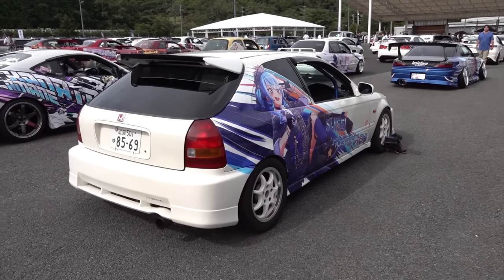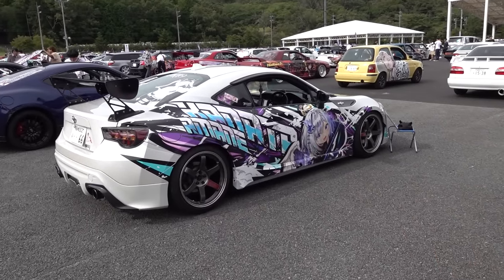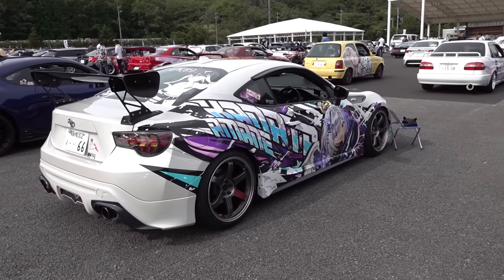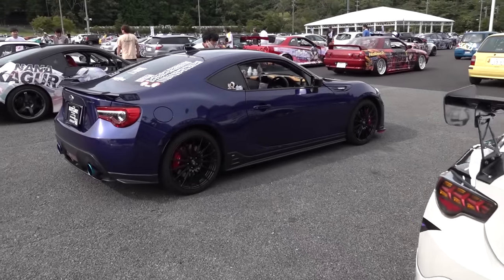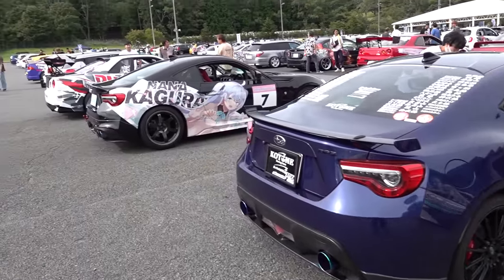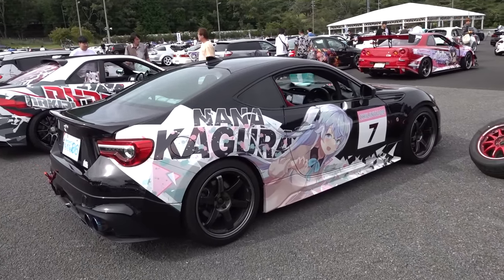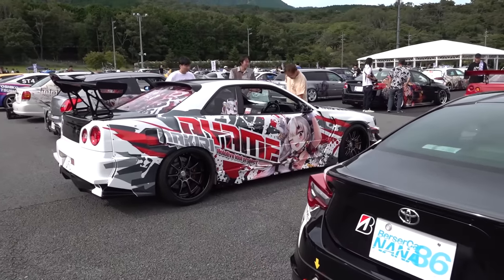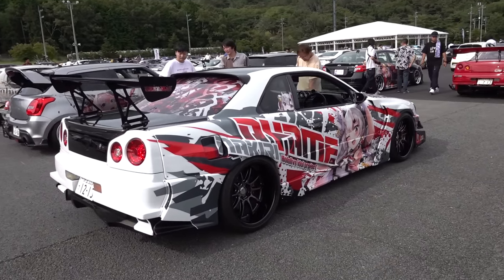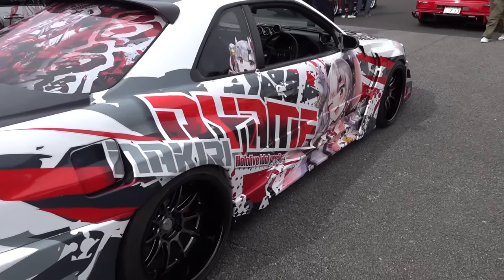One thing you can see too is all these cars have number plates on them, which means they drove here. None of them are all that extreme where they can't drive on the street. And that's sort of the point of these cars — you drive around in them and profess your love for a certain character, like this one, AM Air from HoloLive, which I'm a bit of a fan of.